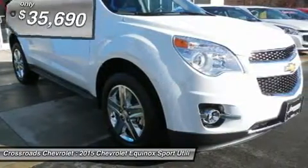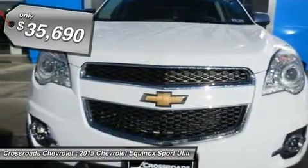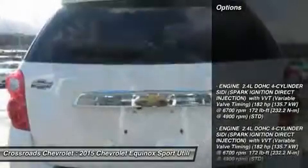Intermittent wipers, variable speed intermittent wipers. AM FM stereo, CD player, satellite radio, MP3 player, Bluetooth connection, auxiliary audio input, premium sound system.